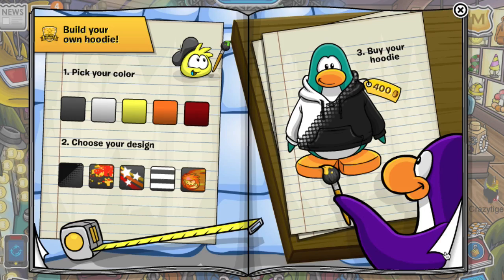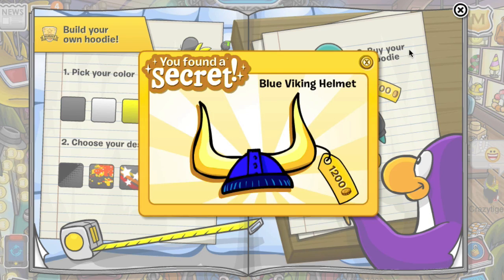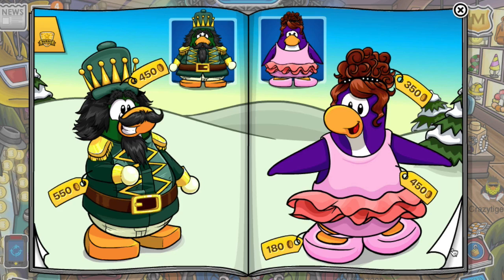Turn the page again and of course the viking helmet, which is going to take up half the catalog video. There you go — the blue one. Turn the page again.